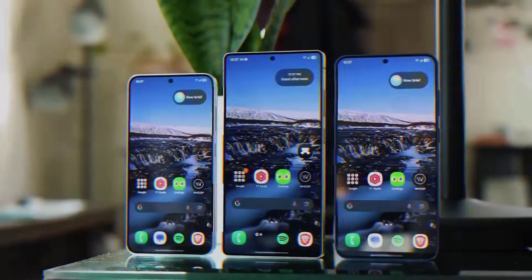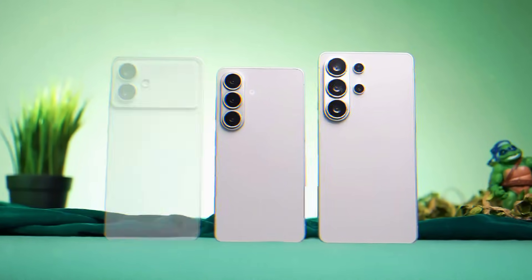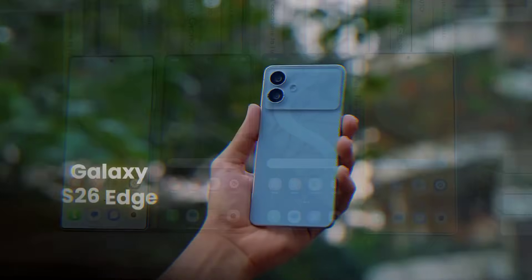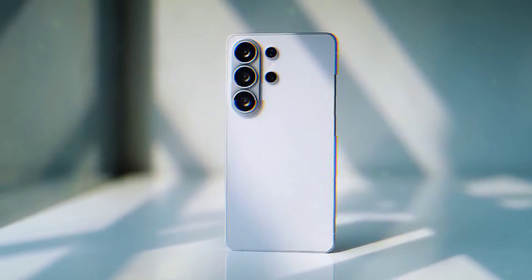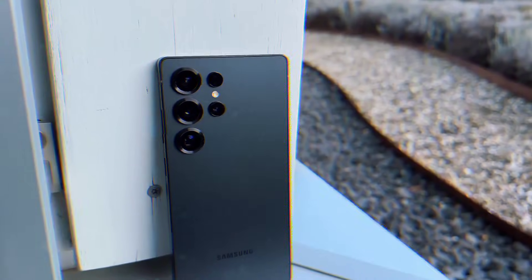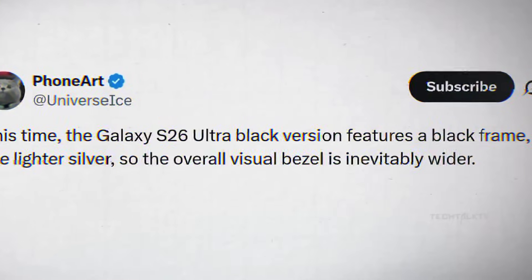Let's dive in. First bombshell: Exynos 2600 on 2nm process is real. Second, the actual S26 Ultra colors just leaked through official wallpapers. Third, Bixby is coming back from the dead and this time it might beat Gemini.